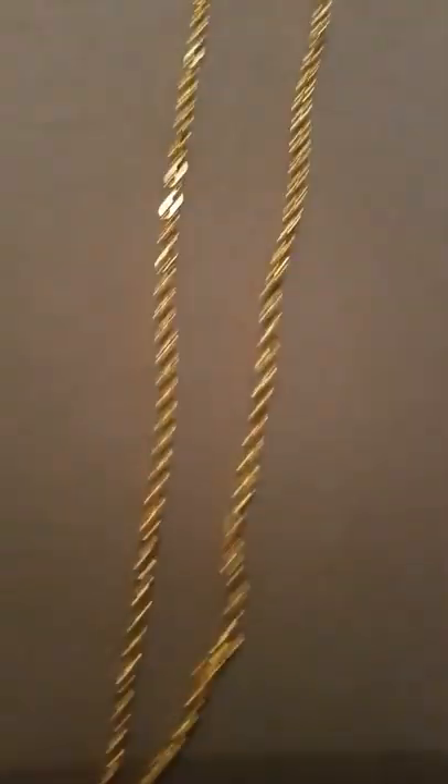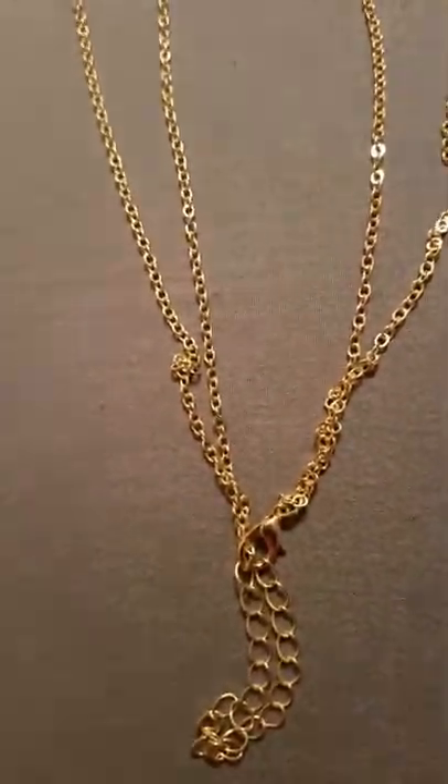This is kind of how it's worn: over the neck, down the breast, swing around the waist, ties up, and it latches in the back with a little lobster clamp here.